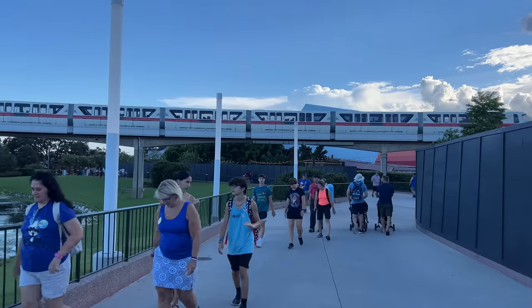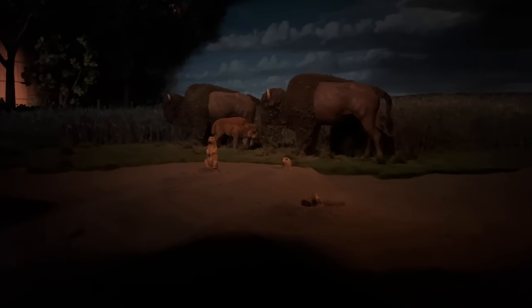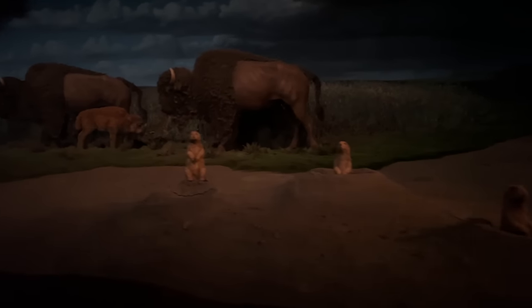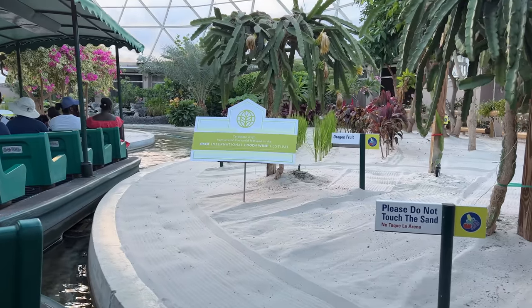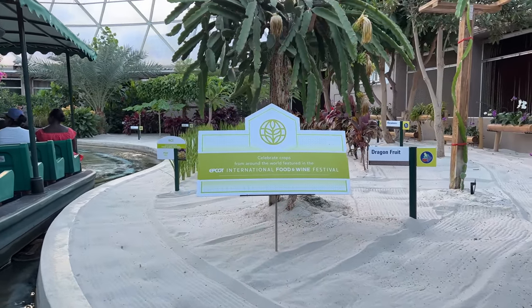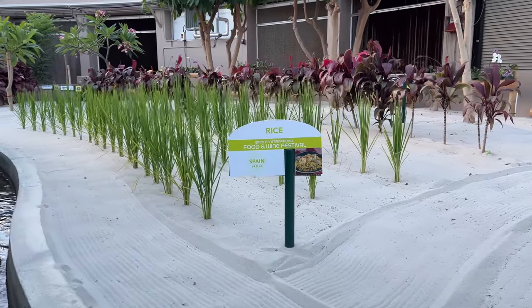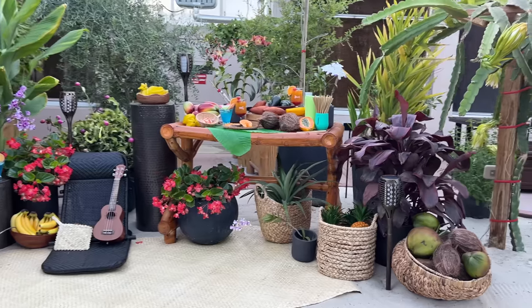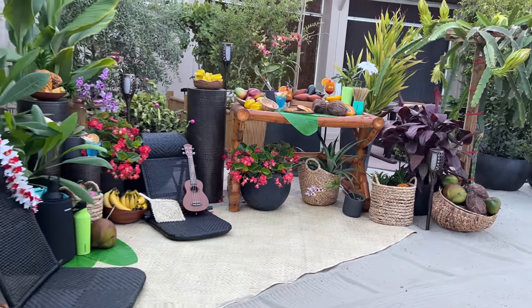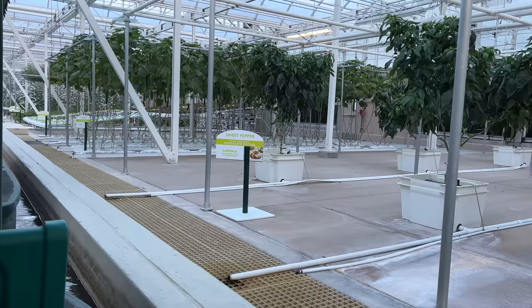Heading toward The Land now for Living with the Land during the Food and Wine Festival. Inside the ride, the narration talks about the buffalo and the rich soil of the American farm. It's the first time seeing it set up for Food and Wine — they've got very special things showing where ingredients come from. They have rice from Spain, guava mousse from the Shimmering Sips booth — that's really good — and something from the Fry Basket worth trying.